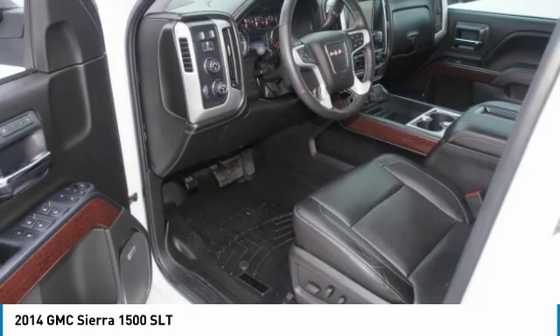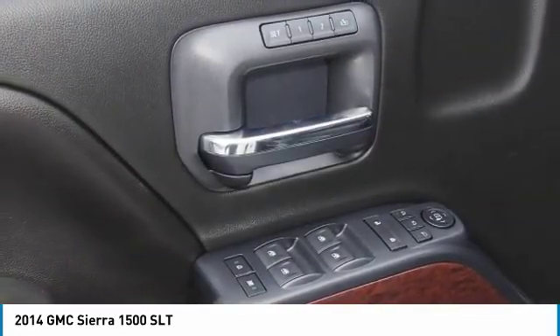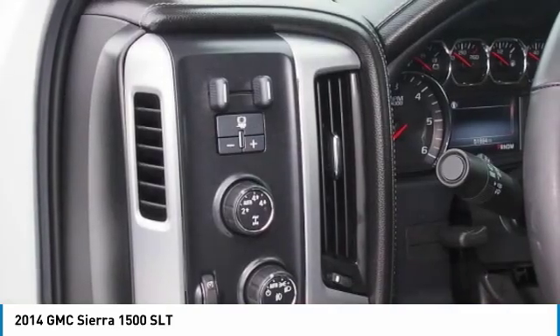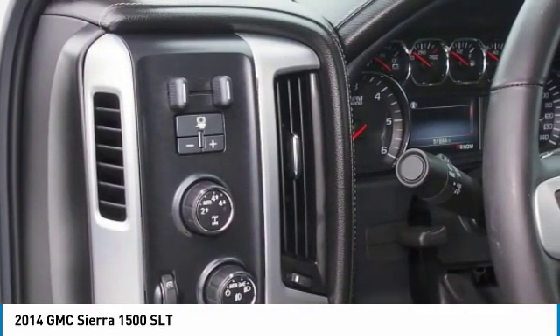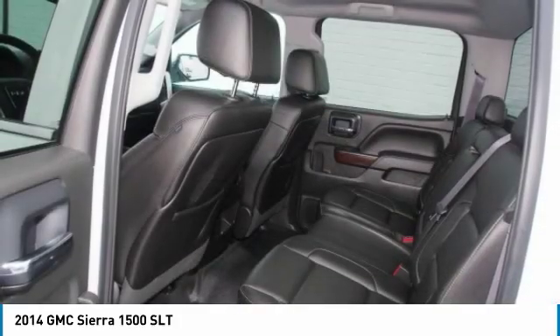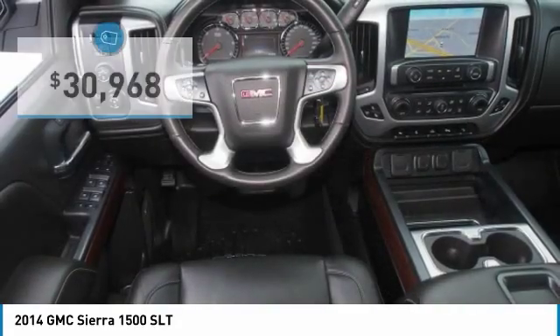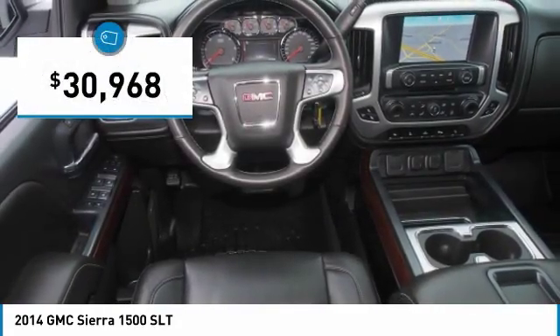Sierra 1500 now comes standard with a Vortec 6.2-liter and 5.3-liter V8 engine and an electronically controlled automatic transmission that combines high max hauling capability with precise control. And it's priced below $35,000.